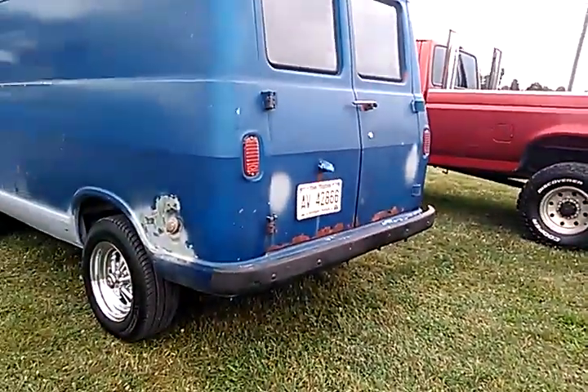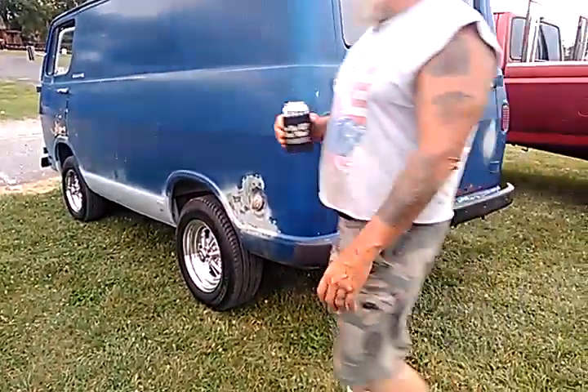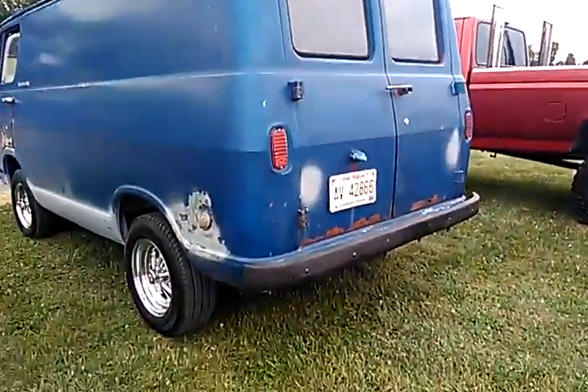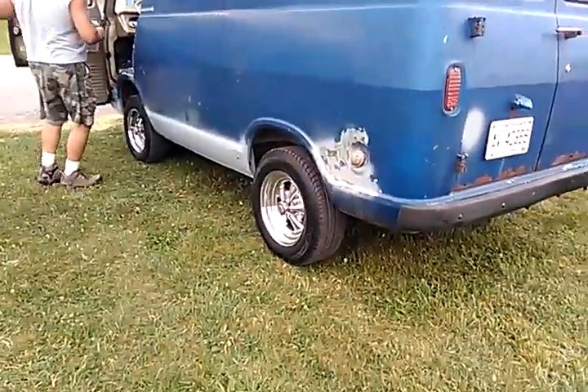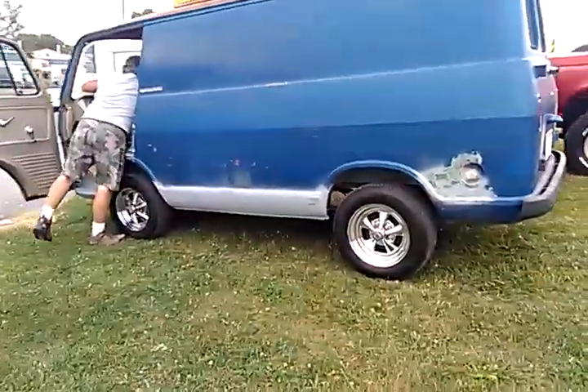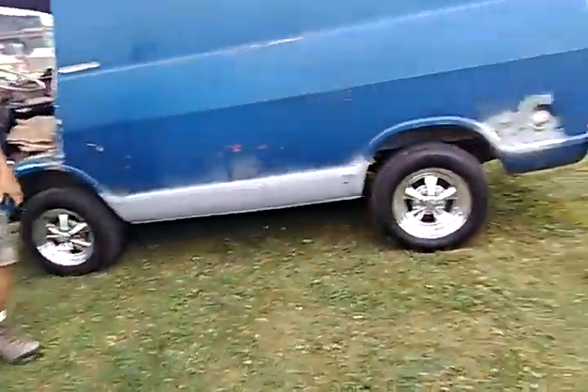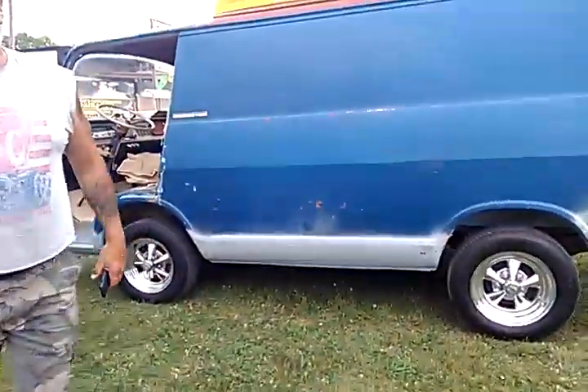Yeah, it's a Scooby-Doo. Scooby-Doo! It could be you. It's just you and Shaggy — going down to the Bottle Redemption Center. You going to make a mystery van? I was going to, you know. I was trying to recapture my youth.